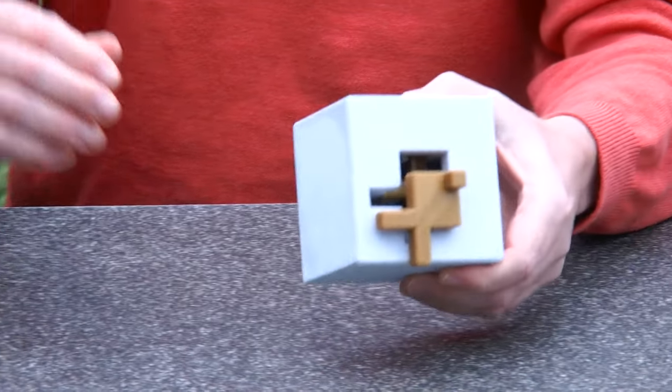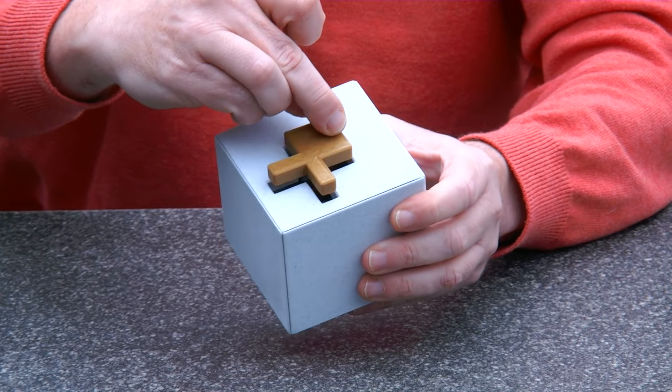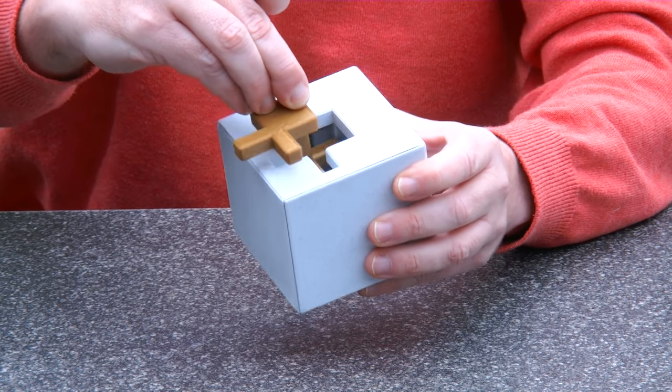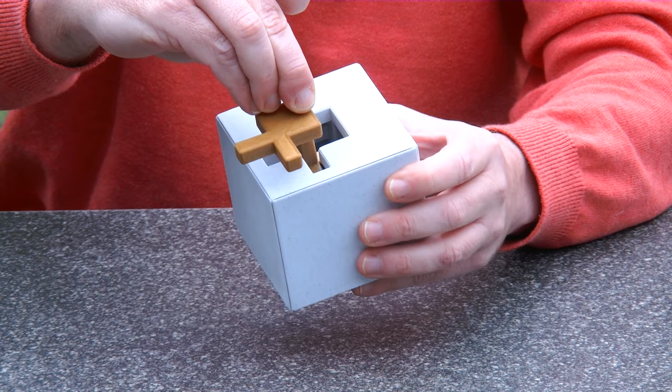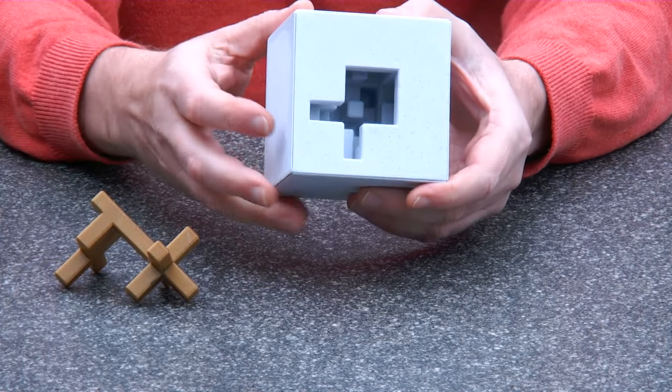The 3D printed version actually works exactly the same. So you take the Caveman out, you solve it, you go around, you solve the maze — it's not a very difficult maze. And here we have the Caveman removed.